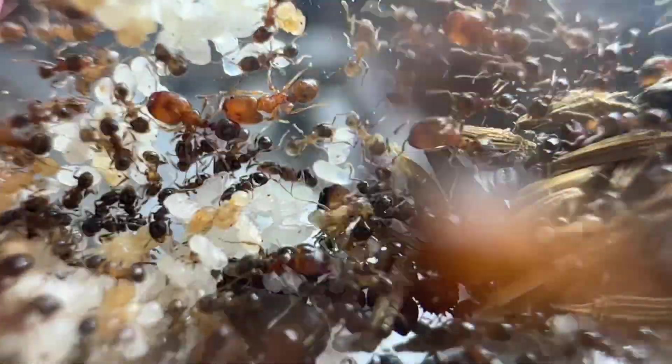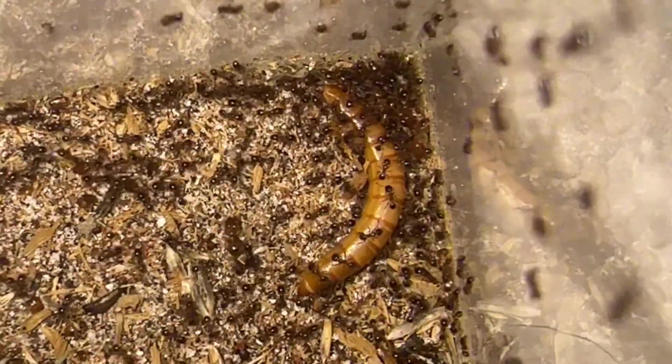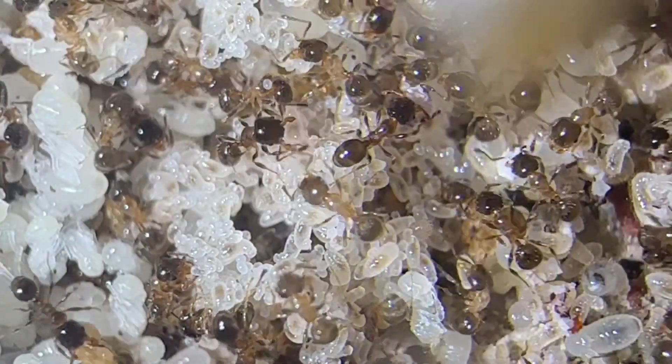The recommended diet for this species is at least two different types of seeds, as well as insect protein. Ideally, there should always be a pile of seeds in the nest that the ants can eat from, and insect protein should be provided at least twice a week. As the colony gets older and has more brood, you'll want to give them more protein more often.